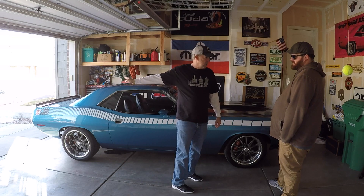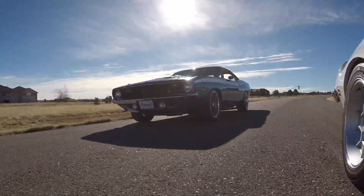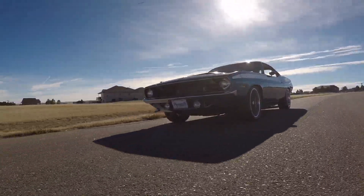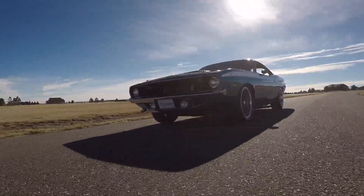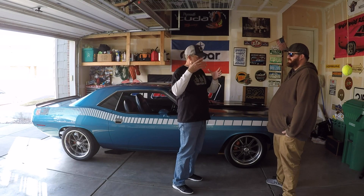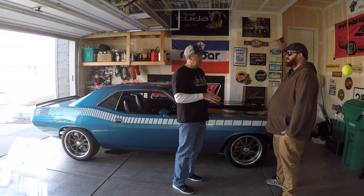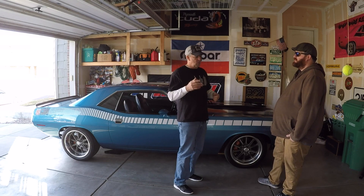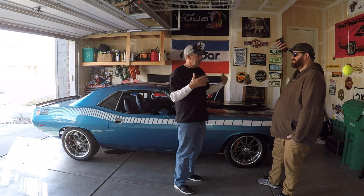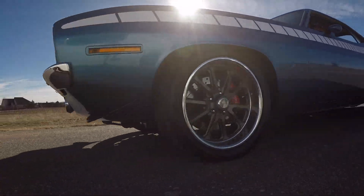So you're not oversteering or understeering in the back — and this thing really handles well. The last thing I did: when I did the 392 swap I was running out of money, so I had to keep the 727 automatic and just convert it to a manual valve body so I could run the drive-by-wire pedal. This spring I saved up and converted it to a four-speed, which by far changed the car completely. The fun factor went way up.